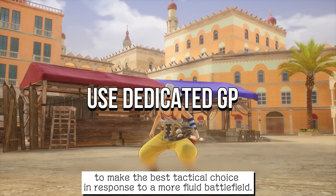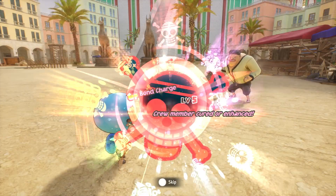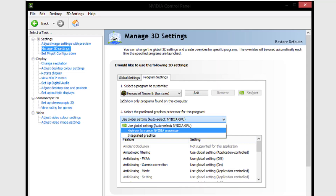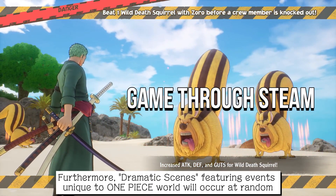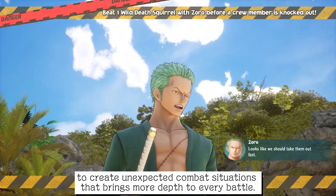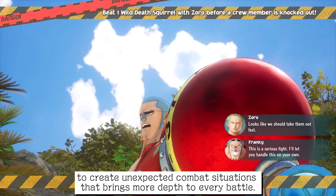Fifth, use a dedicated GPU. Access Device Manager on PC and under Display Adapters, disable the integrated GPU. Sixth, launch the game through Steam and try running the game using the Steam game engine. In most cases, it fixes the freezing issue.